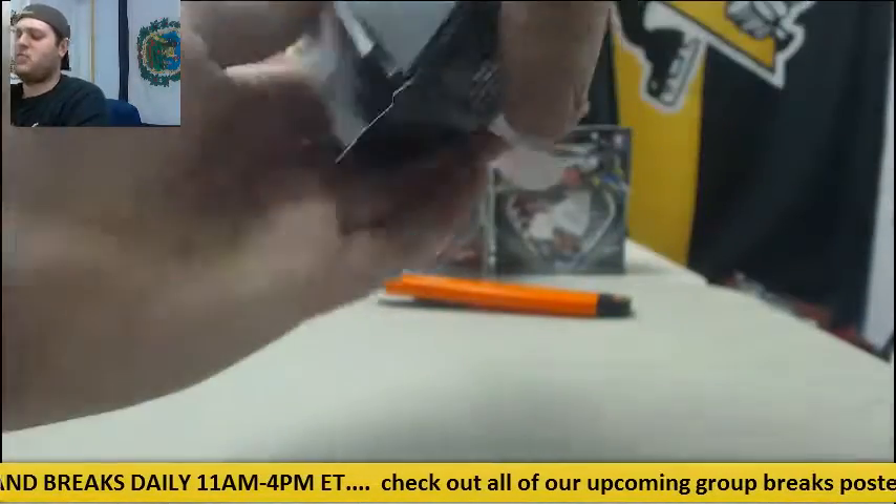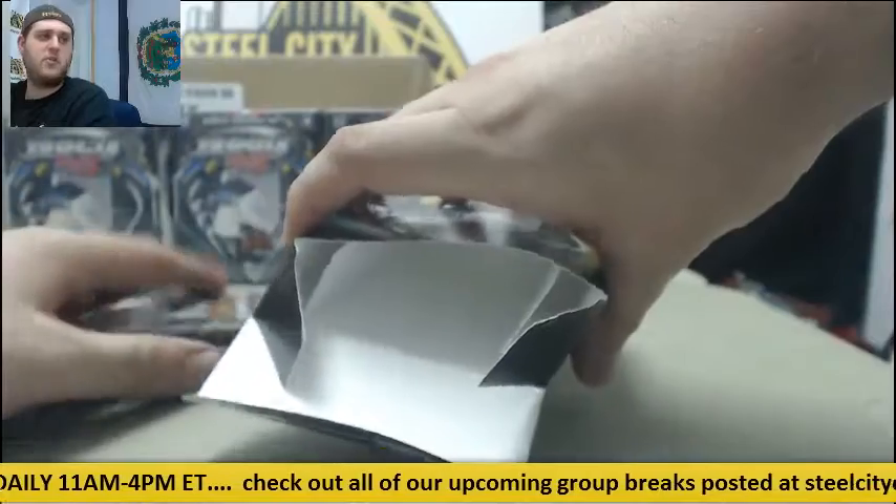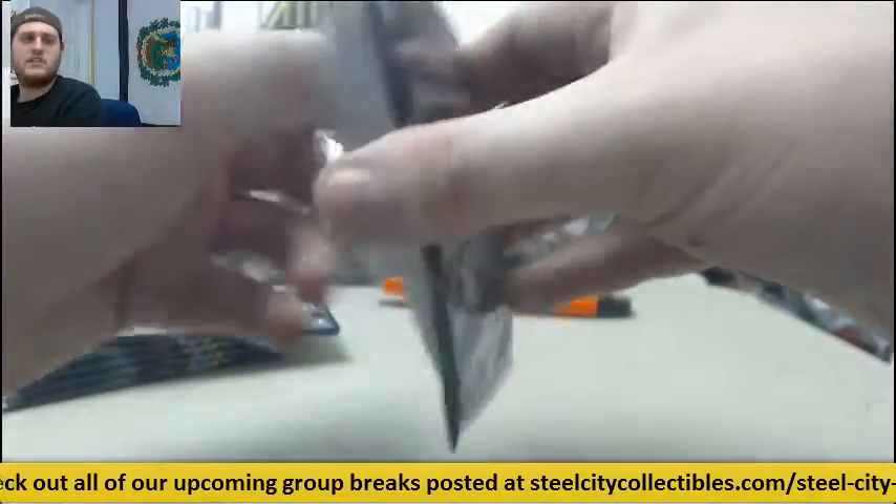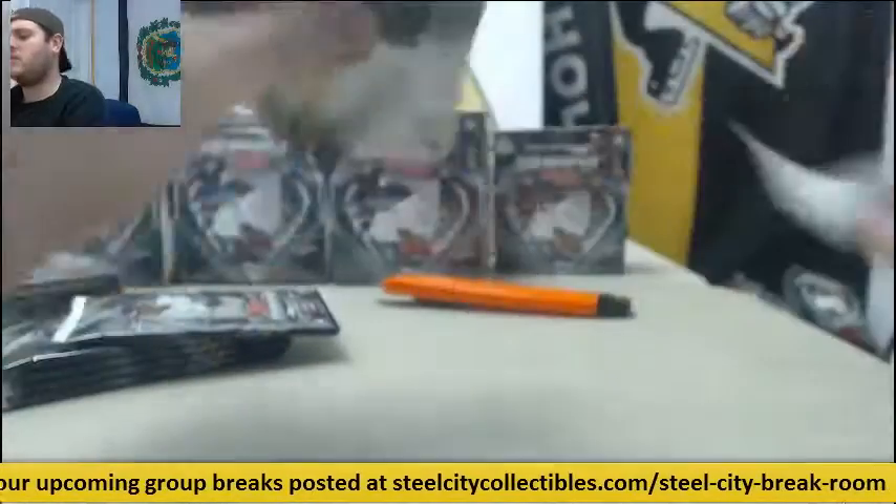To get in the group break, I think it's about $110 a box. We had teams in the group break for like $20, $30. I think it's about $110 a box for this — for a box break.